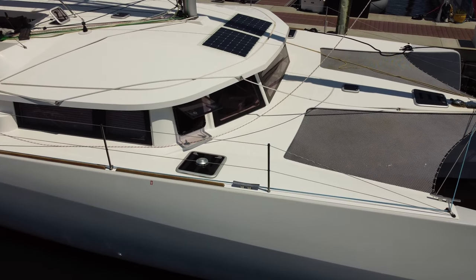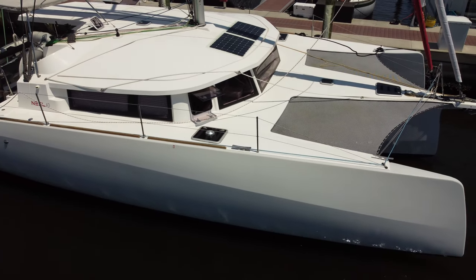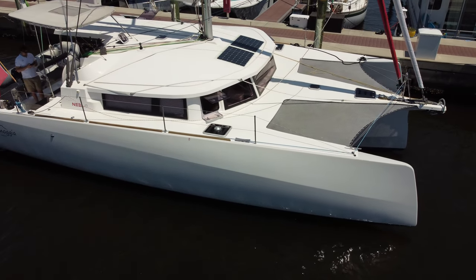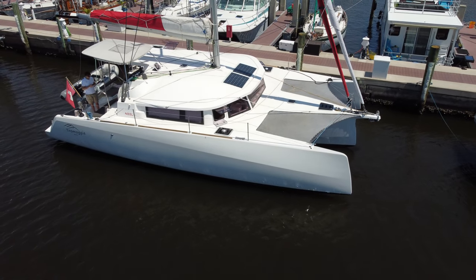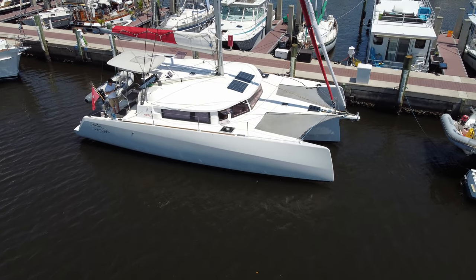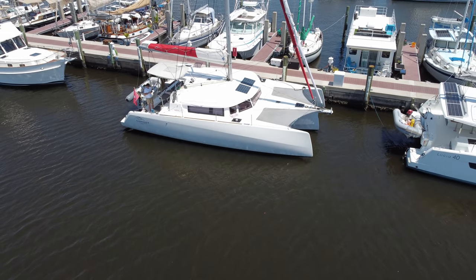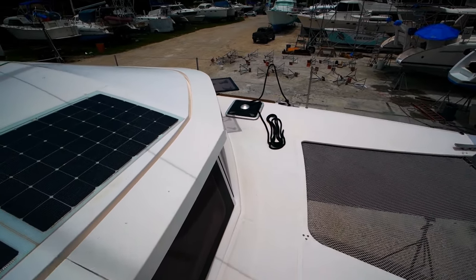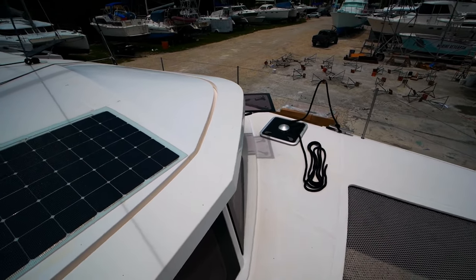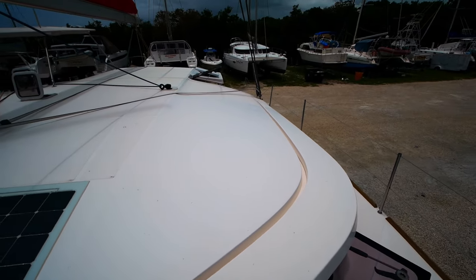That will wrap it up for our tour of the Neel 43 Trimogia. Fun fact: the name of the boat actually comes from a mountain in Switzerland that is near and dear to the owner. It's somewhat ironic to name a boat after a land feature, but I kind of like it. If you have any questions or comments, my contact info is in the description along with the full listing — drop me a line if you're interested. Thank you for watching, and I'll catch you on the next one.